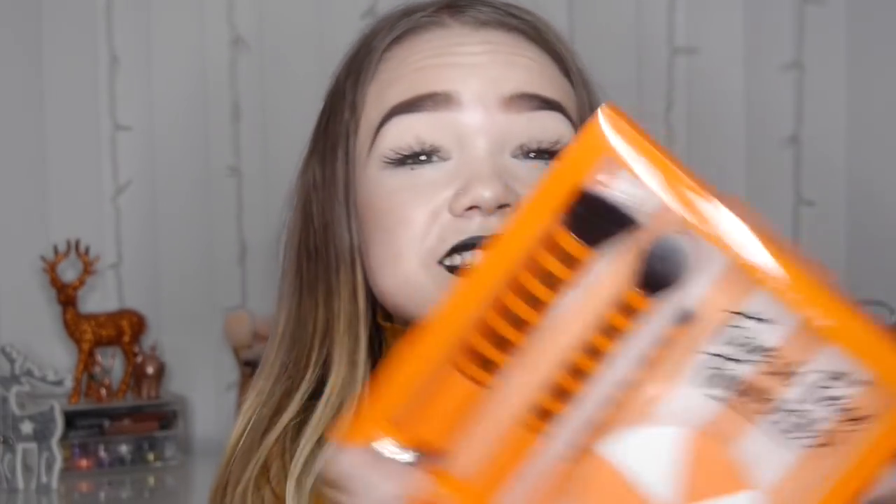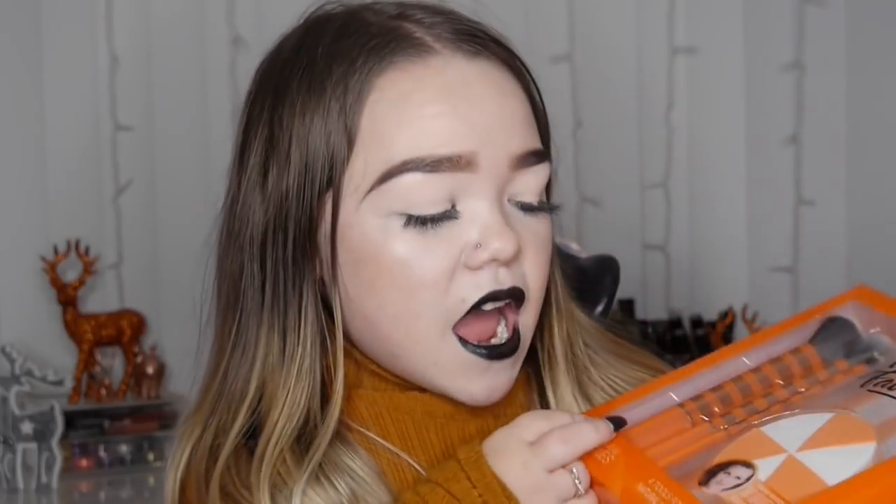Next I got these, which I'm super happy about — these are the Real Techniques Prep and Prime set, I love this set so much. She also got me the Real Techniques Fresh Face Favorites set. I absolutely love these and I'm super happy about them.